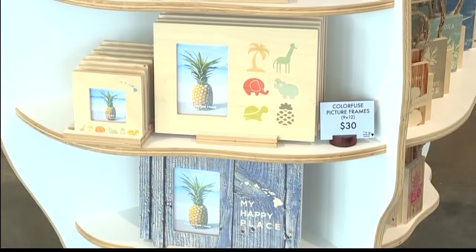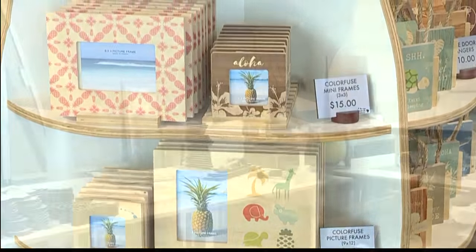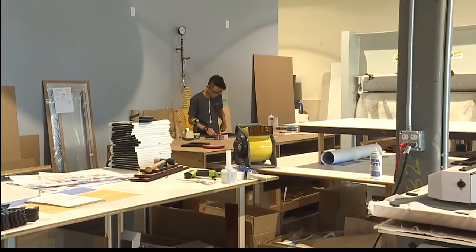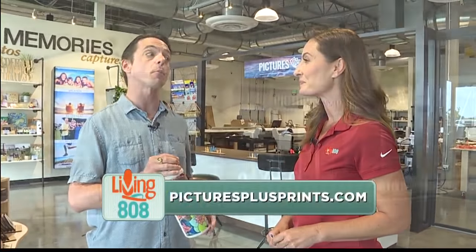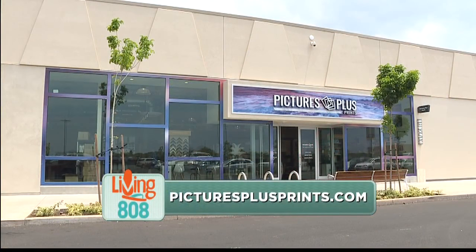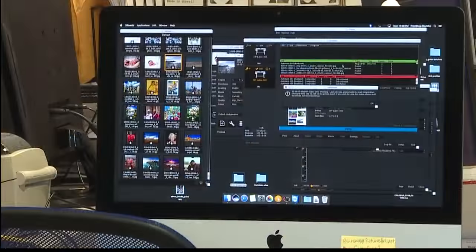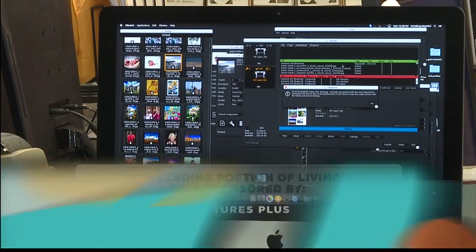Congratulations on the opening. It's Pictures Plus Prints at Kamakana Ali'i. What are your hours? We are open from 10 a.m. till 9 p.m. every day, with the exception of Sunday when we're open from 10 until 6. To place an order, you can come to the store and use one of the kiosks, or order online. We have a brand new framing website at picturesplus.com, or you can go directly to picturesplusprints.com and order any of your customizable prints and gift items right there.